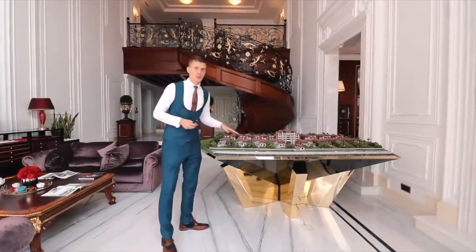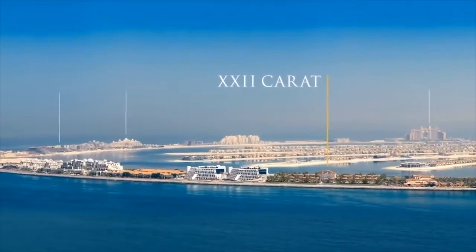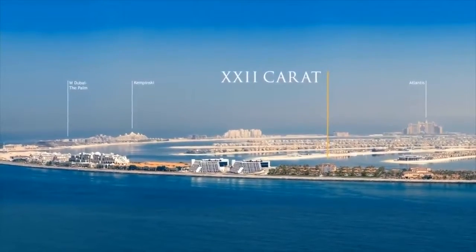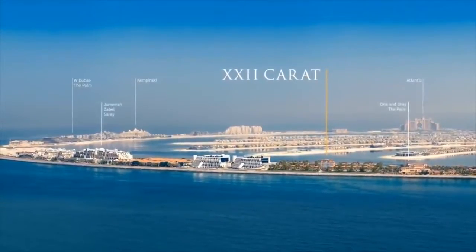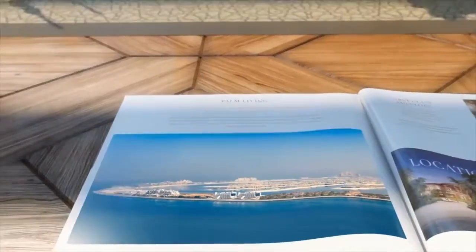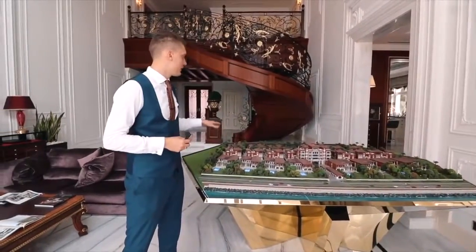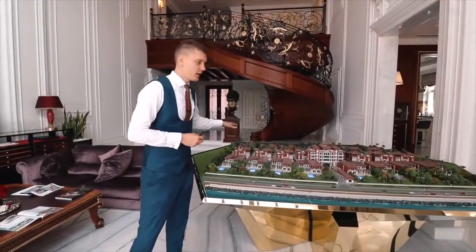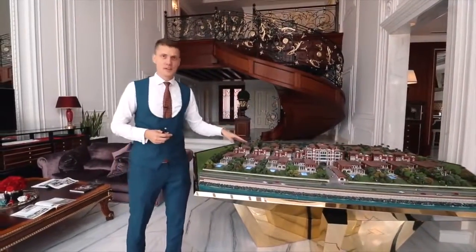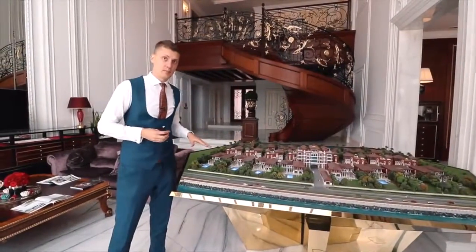We have a very good location here because we are almost at the end of the Crescent, and on each side of the project there are five star hotels. As we are at the end of the Crescent there will always be very clean water on the beach, and you will have a lot of privacy here because there won't be much traffic in this part of the Palm.